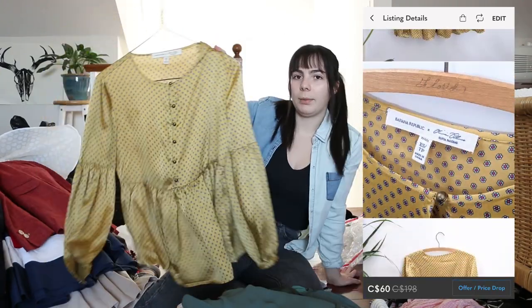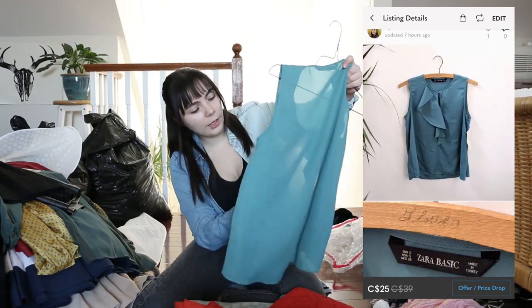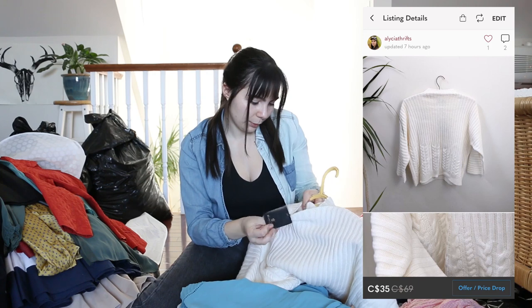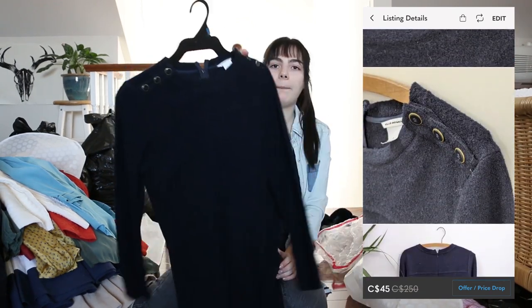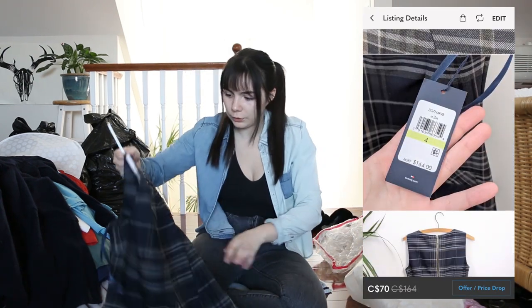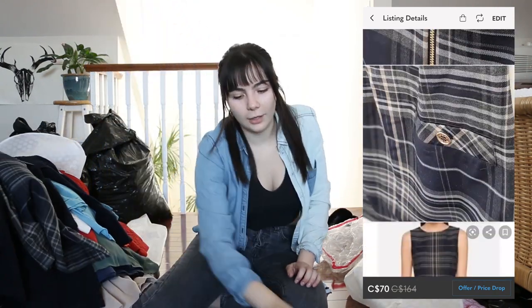A really pretty Banana Republic top. Little Loft top. A Zara item brand new with tags, originally $39. Another brand new with tags Mossimo white sweater — this is cute, it's like wool or something. Club Monaco dress — I see plaid. Tommy Hilfiger new with tags, $60 dress, plaid. That's really cute, size four. I like that a lot.